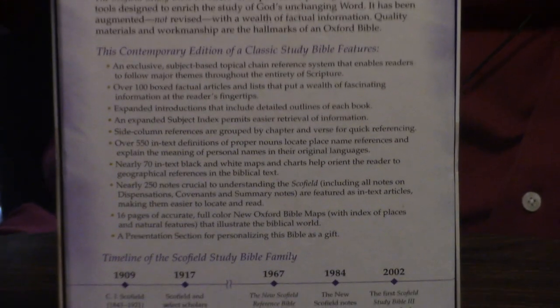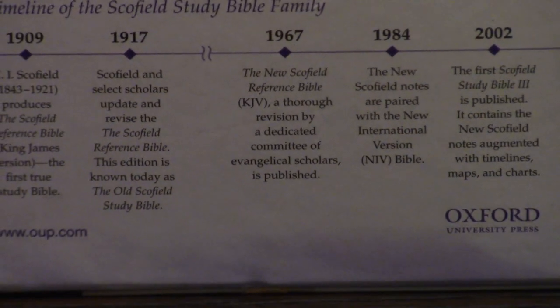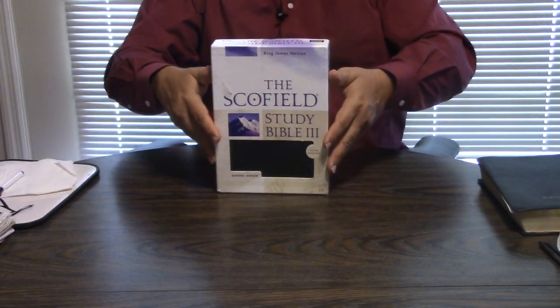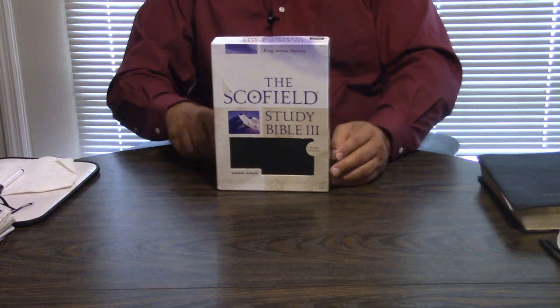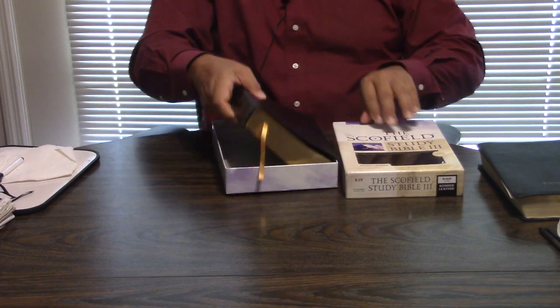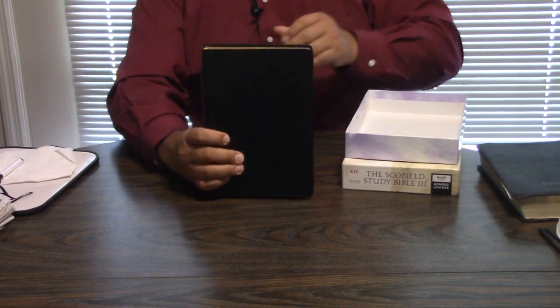Now I may do a comparison. I've got a Scofield by Church Bible Publishers here, but probably won't do it today. So let's take a look on the inside. This is the 2002 edition. Of course, they came out with it in the New King James — they've got it in several now. We may also look at different Scofield conspiracy theories and how the editorship of the Scofield kind of disproves those.